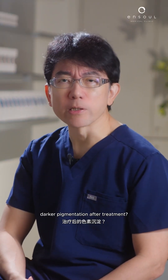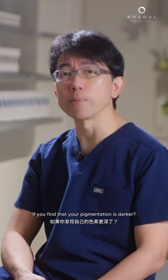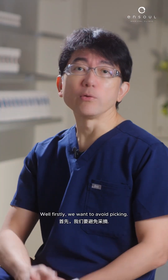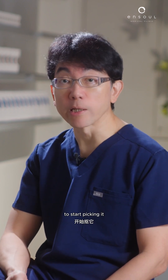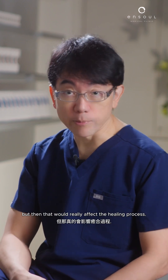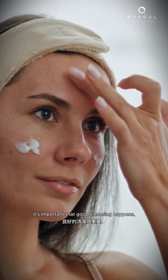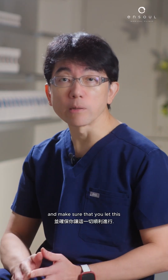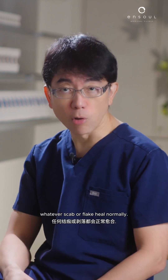So how do we manage this darker pigmentation after treatment? Firstly, we want to avoid picking. It's always quite tempting if you have a bit of a scab to start picking it, but that would really affect the healing process. We want to continue with gentle skin care — good cleansing is important, but you need to be gentle and make sure that you let whatever scab or flake heal normally.